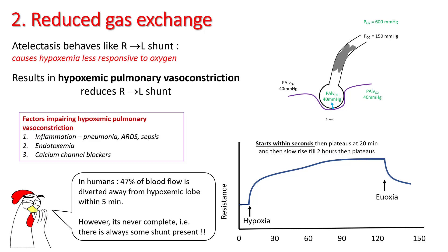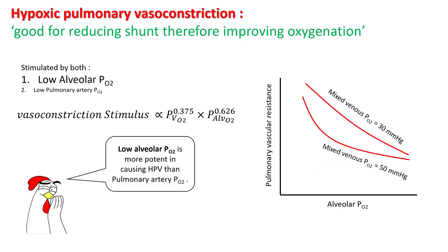There are a couple of pathological reasons which will impair hypoxemic pulmonary vasoconstriction. These include pulmonary inflammation like pneumonia, ARDS, sepsis, endotoxemia, etc. Hypoxic pulmonary vasoconstriction is beneficial for reducing shunt because it will improve your oxygenation.